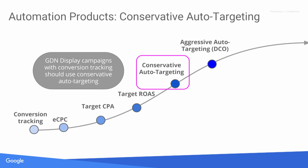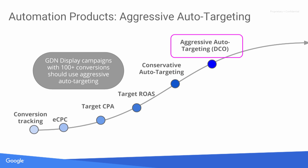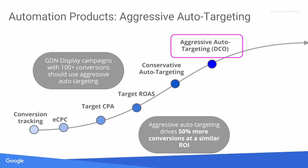Once you have conservative auto-targeting enabled, let it run for a couple of weeks and make sure you like the quality of traffic. If you still want more traffic, you can move into aggressive auto-targeting, where we typically see around a 50% lift in conversions on top of what you're already doing. For aggressive auto-targeting, we use your conversion data to drive expansion, so you should have 100 conversions at the account level before switching.